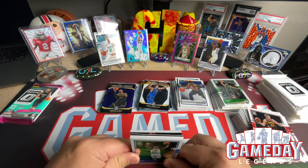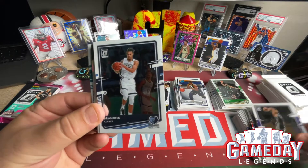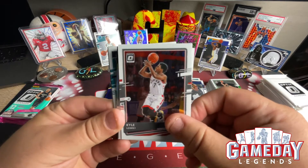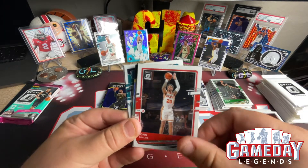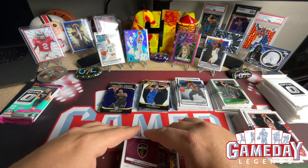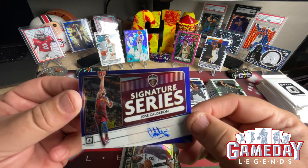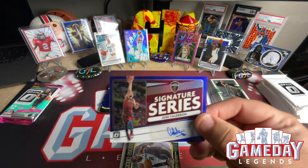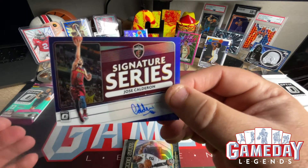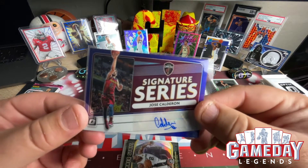Two more packs to go. Julius Randle, Marvin Bagley III, Brandon Clarke, Kyle Lowry, John Collins. Did we get an autograph? Jose Calderon — wow, that is super awesome, I don't know who he is but okay — signature series, we'll take it. We'll find out who he is — very cool.